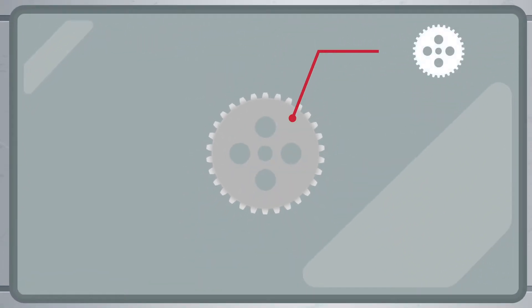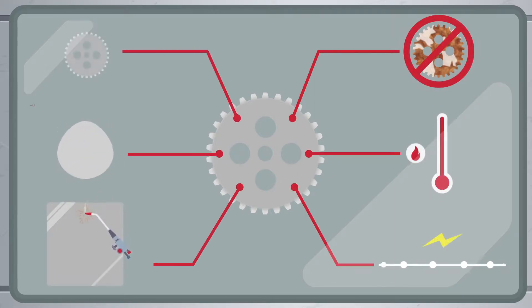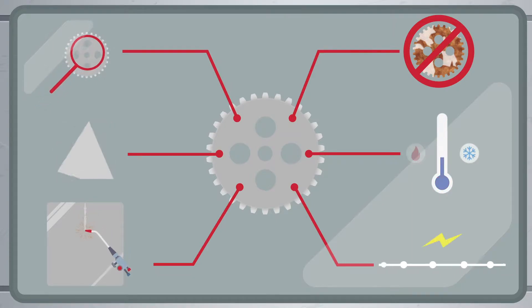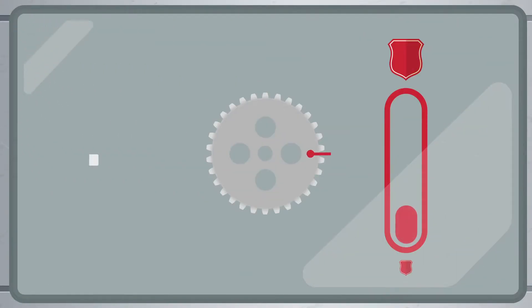Stainless steel is an outstanding material — corrosion resistant, temperature resistant, conductive, weldable, easy to form, and a real eye-catcher. Its wear protection properties, however, are questionable at best.